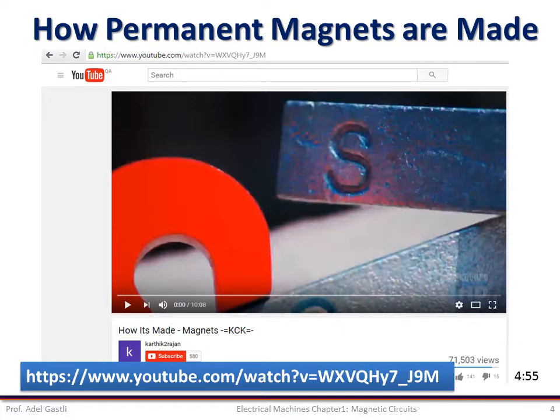I invite you to watch this movie on YouTube to understand further how magnets are manufactured. The link is given below in the description.